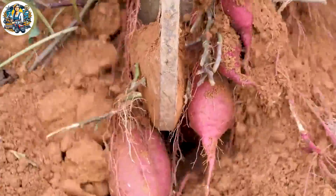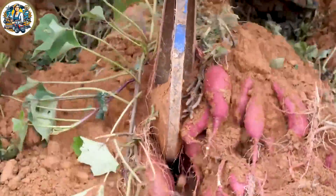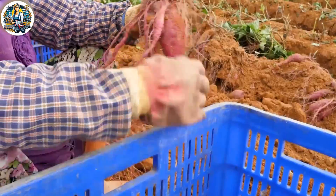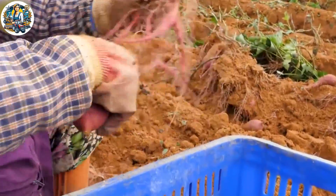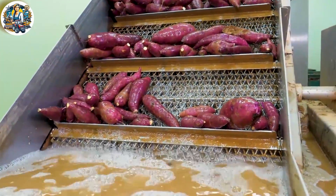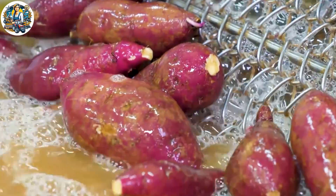In the heart of America's agricultural landscape, the sweet potato pre-processing assembly line is a symphony of efficiency. Advanced machinery washes, peels, and cuts sweet potatoes with precision, ensuring top-quality produce for customers.